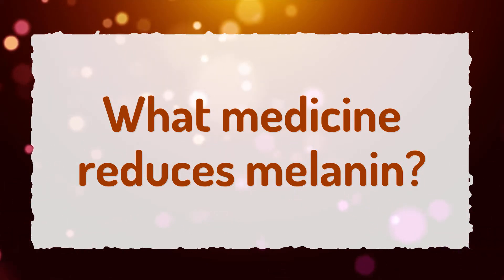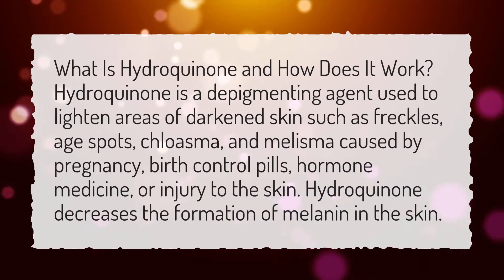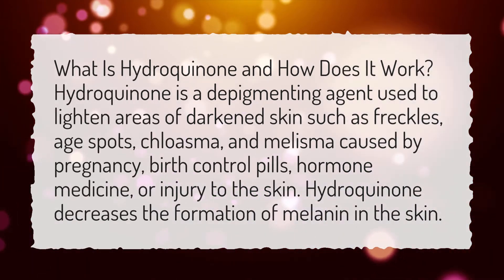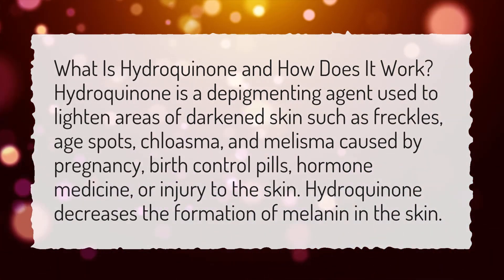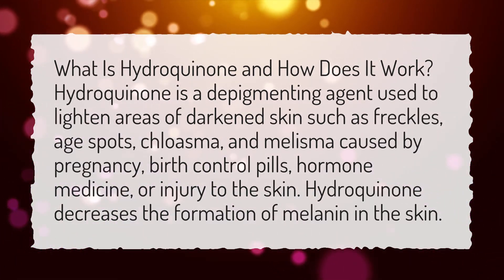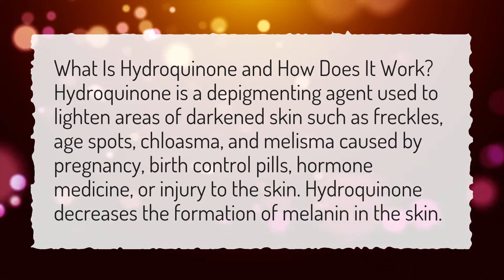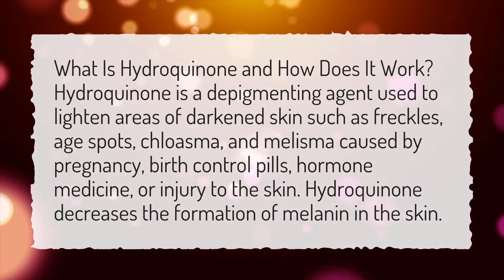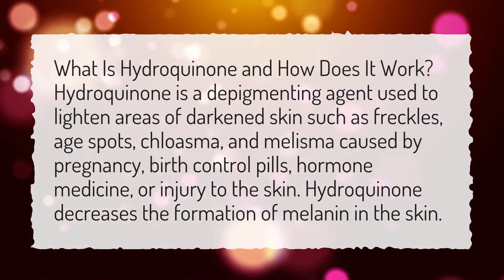What medicine reduces melanin? What is hydroquinone and how does it work? Hydroquinone is a depigmenting agent used to lighten areas of darkened skin, such as freckles, age spots, chloasma, and melasma caused by pregnancy, birth control pills, hormone medicine, or injury to the skin. Hydroquinone decreases the formation of melanin in the skin.